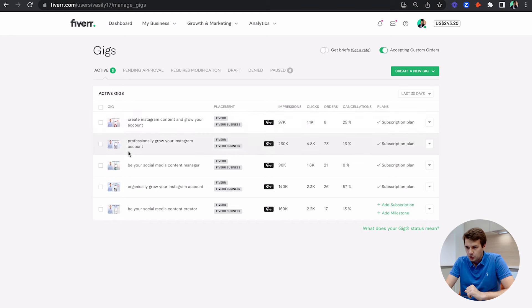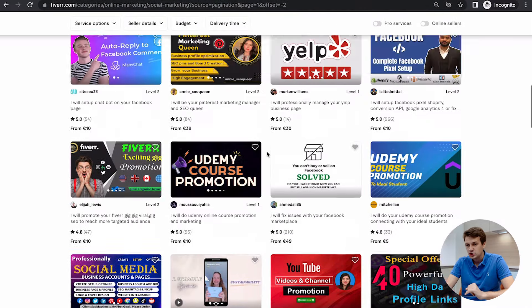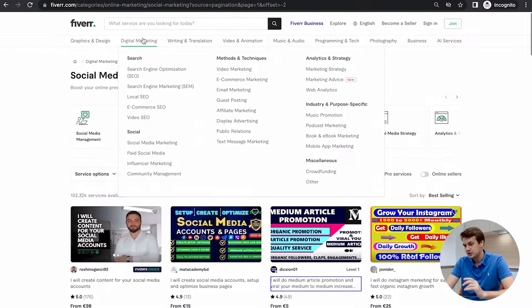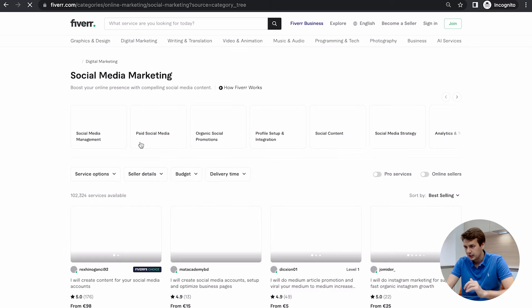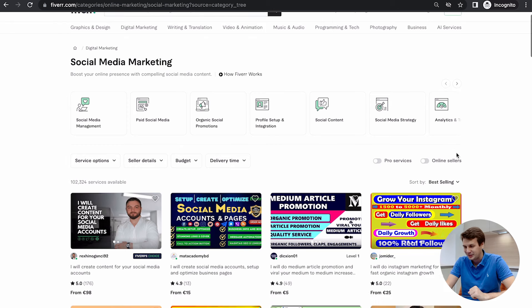The first gig I want to look at is the social media content creator gig. This gig was actually recently on the first page of Fiverr in the best selling category. It was on the best selling first page for about a week, and then it went to the second page. Looking at the stats, when I was on the first page I was getting more traffic, and then a few days ago I left the first page — I'm on the second page now — and you can see the traffic dropped.